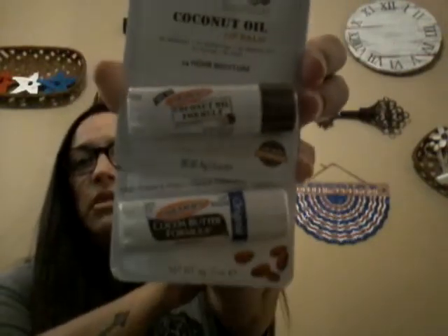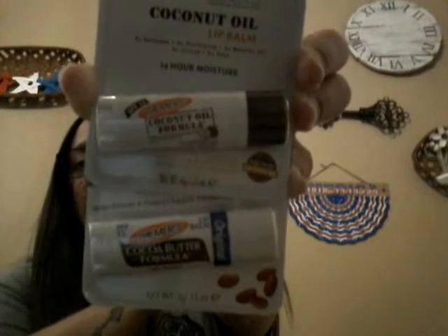I also got coconut oil lip balm by Palmer's — the coconut oil formula. I got two of them; they're 15 SPF which I really enjoy taking to the beach. I'll throw one in my beach bag and keep the other for everyday use. I also picked up band-aids — band-aids are a great thing to get at Dollar Tree. They have the regular small ones, the big elbow pad bandages, and knee scraping bandages — for a dollar you can't get them any cheaper.